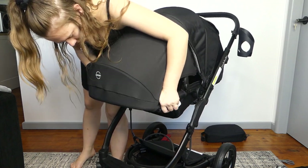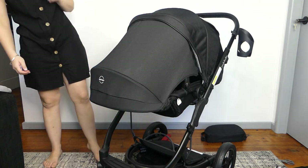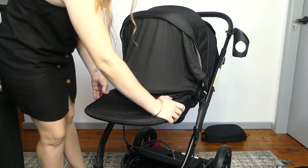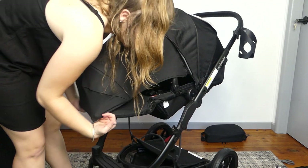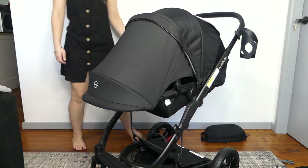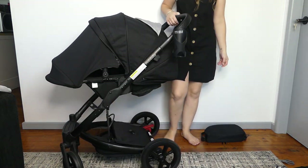Does this go all the way down with that on? Yeah, it does. It's a stretch, but once it's on it works. I think I've run out of accessories for the pram. Let's build the bassinet.